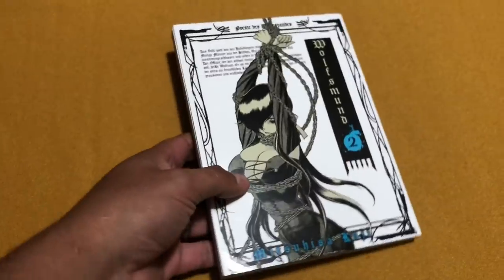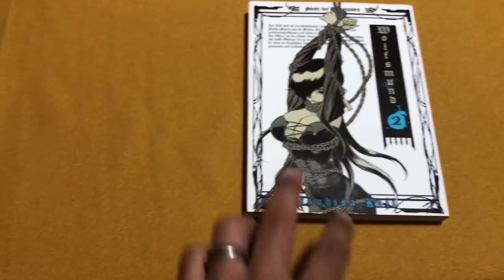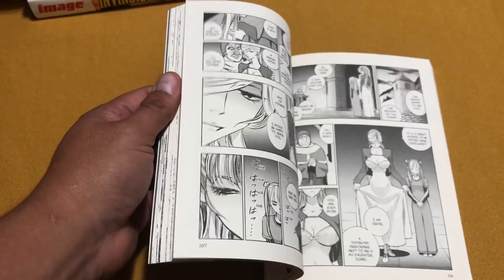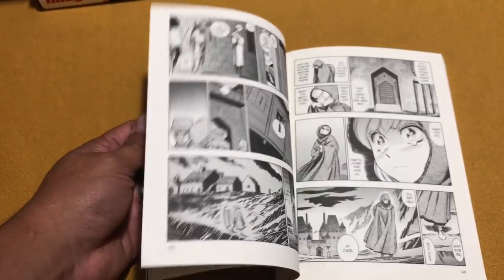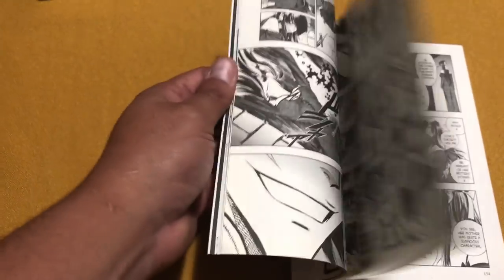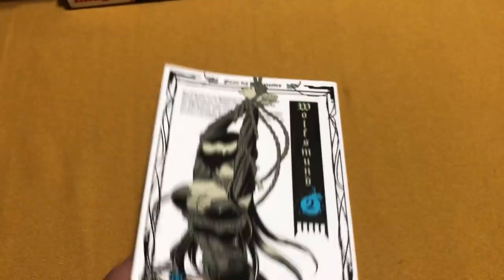Best manga ever. Wolfman volume 2 — this was the backup artist on Berserk and he went on to create his own book. I think there are eight volumes in total. Volume 1 was out of print for a while but it came back. You can tell his style is very similar to Miura's as far as backgrounds, castles, and things like that. I enjoyed the first volume and I'm curious to see if it holds up.